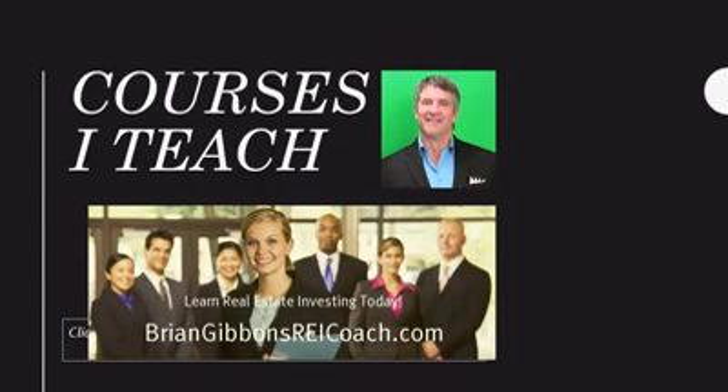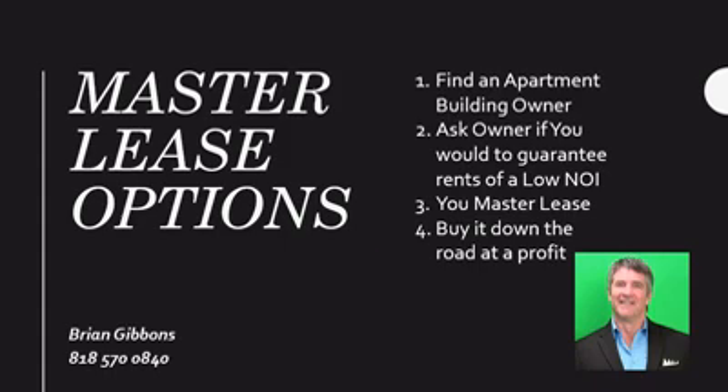These are just one of the courses that I teach, and the best way to get these are direct mail. We have wonderful direct mail pieces to help you get a master lease option on an apartment building.